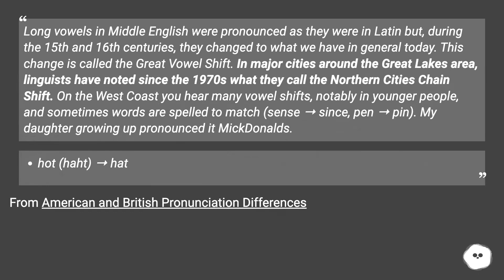In major cities around the Great Lakes area, linguists have noted since the 1970s what they call the Northern Cities Chain Shift. On the west coast you hear many vowel shifts, notably in younger people, and sometimes words are spelled to match — for instance, pen becoming pin. One speaker noted their daughter growing up pronounced McDonald's, dot, hot, heart, and hat with shifted vowels.